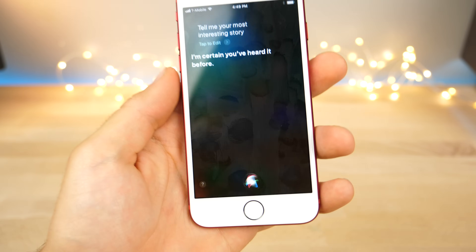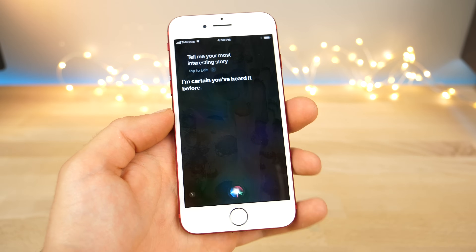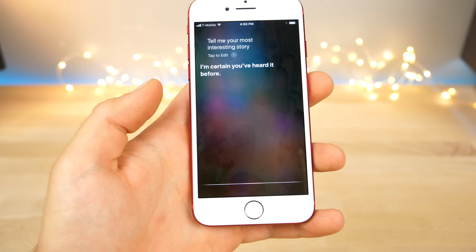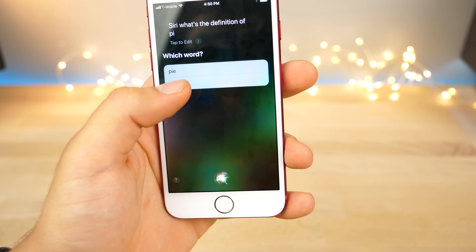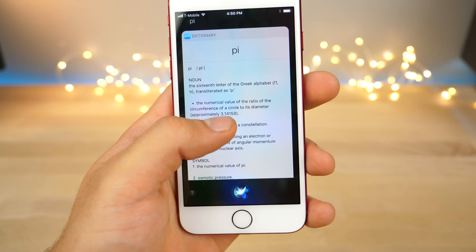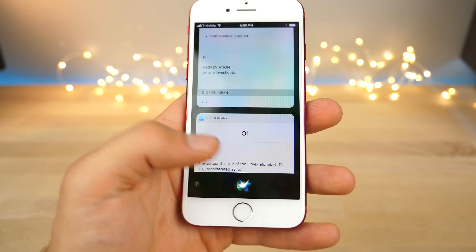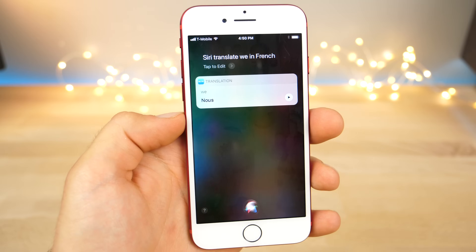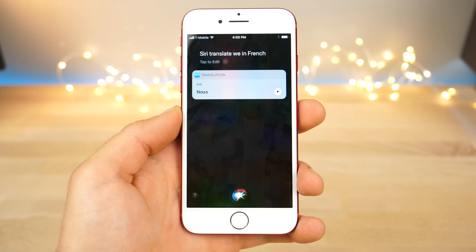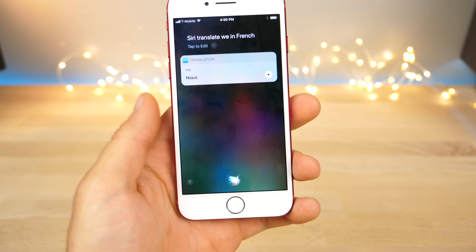Siri has a new voice — she sounds a lot more human, and this applies to both female and male voices. Apple has been working for a long time to rework the voice and make it a lot more natural. Siri also has a new interface. Ask her the definition of pi — she displays that pi is the 16th letter of the Greek alphabet, with a clean new look that works well with the design language of iOS 11. There's also translation — ask Siri to translate a phrase into French and it works, though it's still in beta and not fully cooked yet.